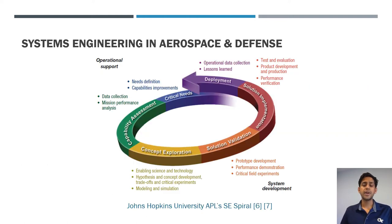APL's general approach is a spiral approach suited to its longer-term contracts. They start with critical customer needs, perform a capability assessment of what is currently in the field, explore different concepts and prototypes, implement the solution, and deploy it. Importantly, because it's a spiral, they continue iterating to keep the system relevant and meeting current customer needs.